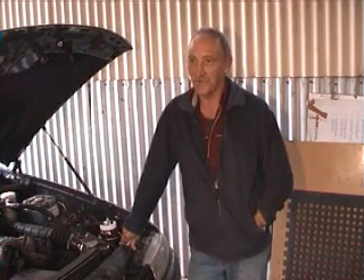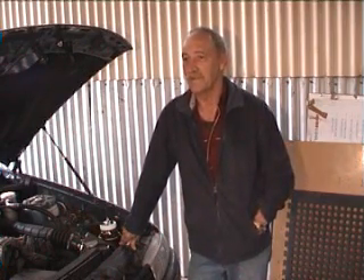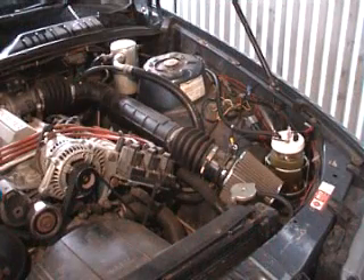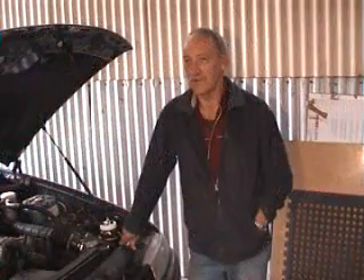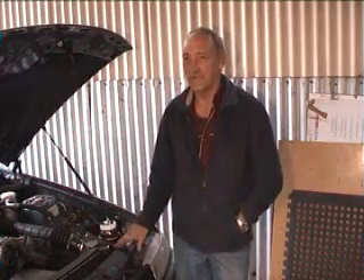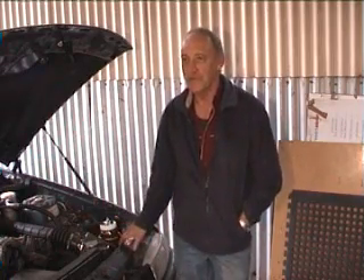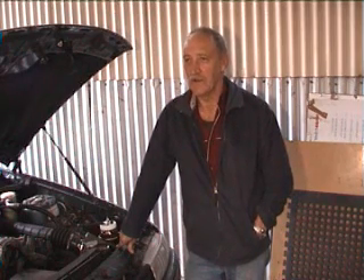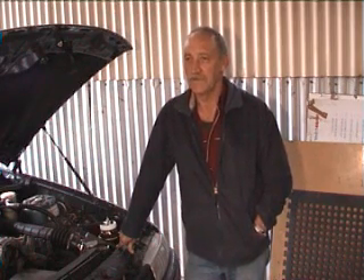I've also put a switch in the dash, so in case I ever want to turn it off and not run it. Have you tried different variations in terms of the gas being drawn into the engine? No, basically only one place to put it — into the main inlet pipe going into the engine, so all cylinders get the hydrogen. And how long has this cell been in this vehicle? Around two months.